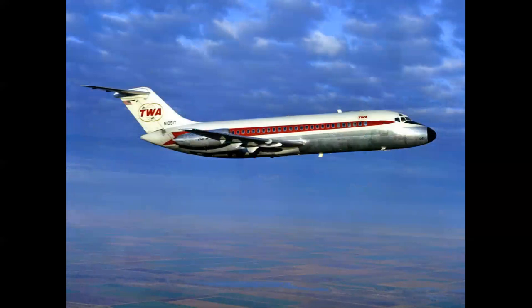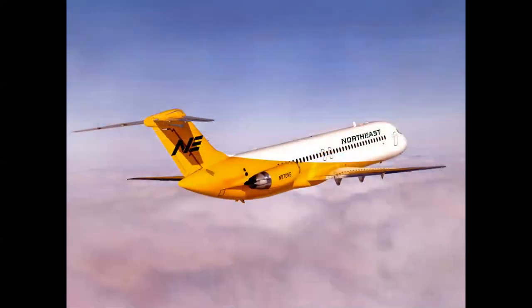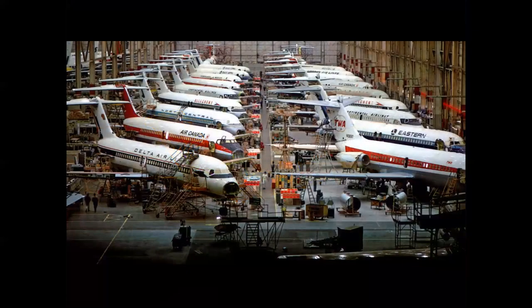Some early operators included TWA. The Series 30 was a stretched DC-9 with about 130-passenger capacity. For spotters, the easiest way to tell a DC-9 Series 30 from the Series 10 is the two overwing emergency exits — plus it looks slightly longer. This is the Northeast Yellowbird in a beautiful color scheme. The Series 10s and Series 30s came down the same production line in Building 80 at Long Beach, with TWA Series 10 and Delta Series 30 airplanes visible in the row.